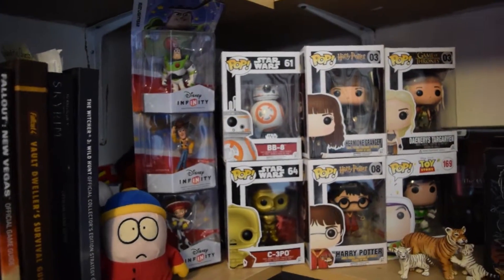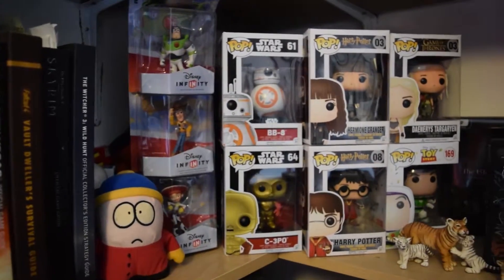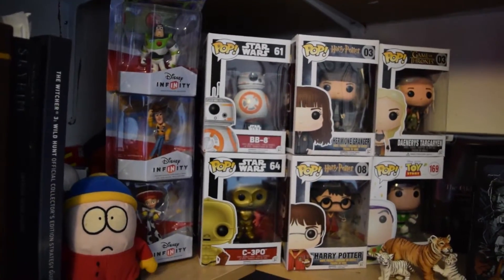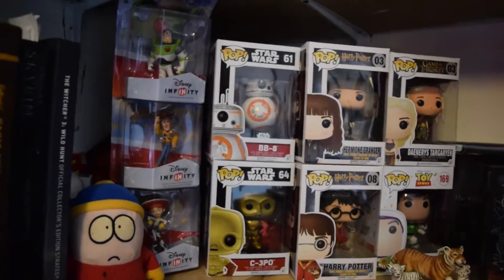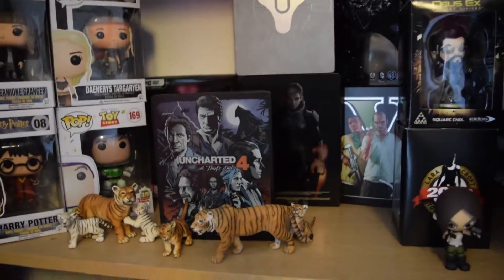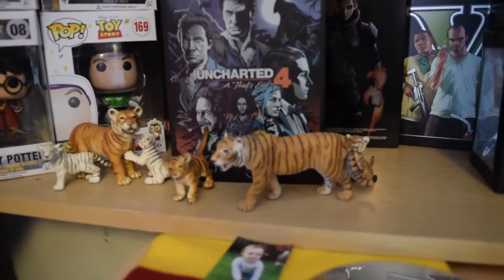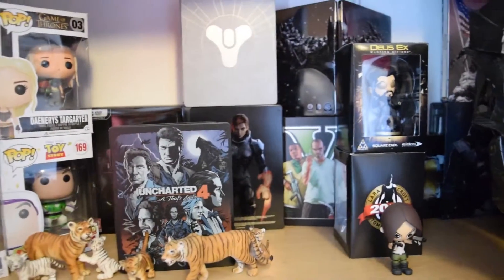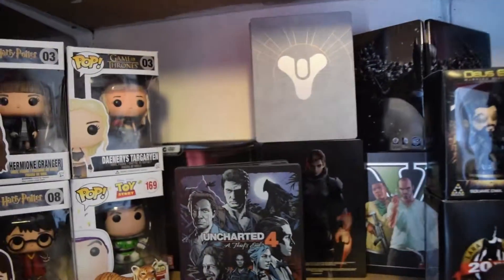Then we've got more Pop Vinyls, and I'm a massive Toy Story fan, so we've got Toy Story Disney Infinity figures — still in box. Little tiger family I've had since I was seven, maybe. And then we've got a whole load of Steelbooks behind there.